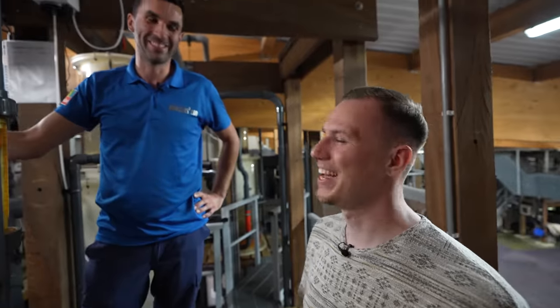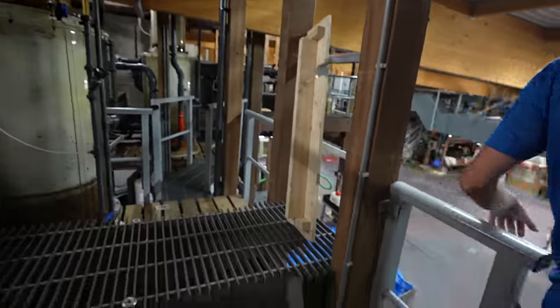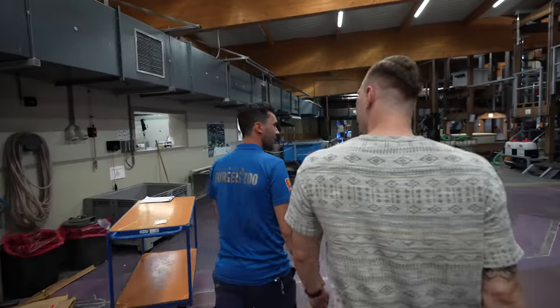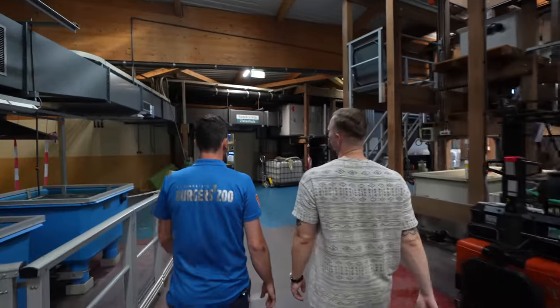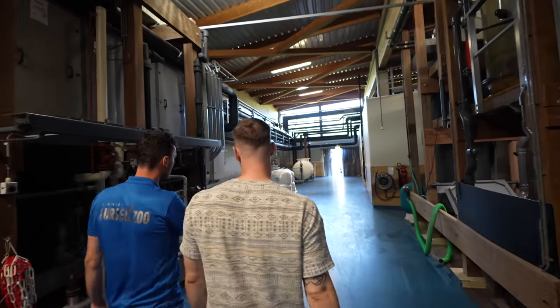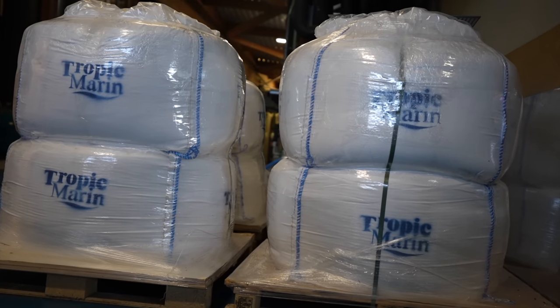We have to wash them by hand, and we're always short on time — it's not the nicest job. We have 17 or 18 skimmers total. For salt storage, normally we keep a lot of salt here but right now we're almost out — only four pallets left. Each bag is 500 kilos. We've been using Tropic Marine salt since the start, about 20 years ago — it's a mix suited for a public aquarium.